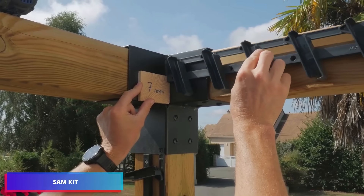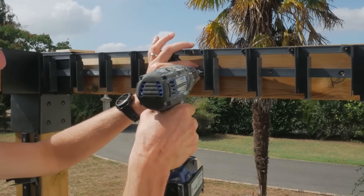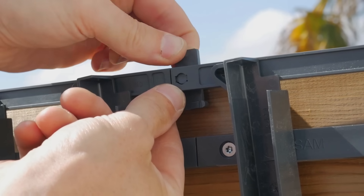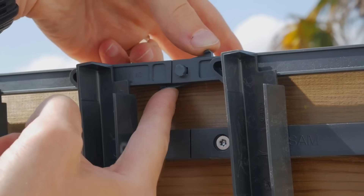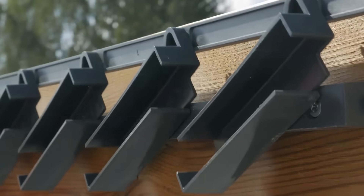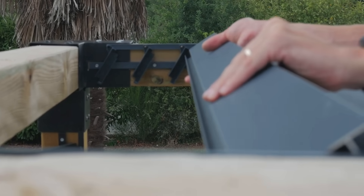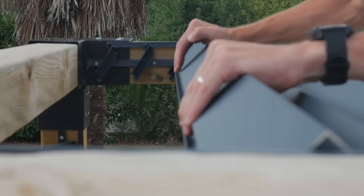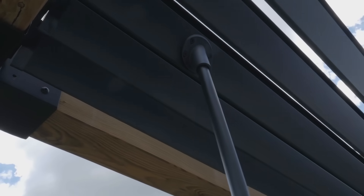Let's examine the SAM kit, a practical solution for installing adjustable blades in pergolas and gazebos. The SAM kit enables these blades to rotate similarly to a modular system. Constructed from fiberglass reinforced polymer, this kit earns praise from vendors for its adaptability. It's compatible with both manual and motorized blade operations and capable of accommodating metal blades measuring up to 2 meters in length.